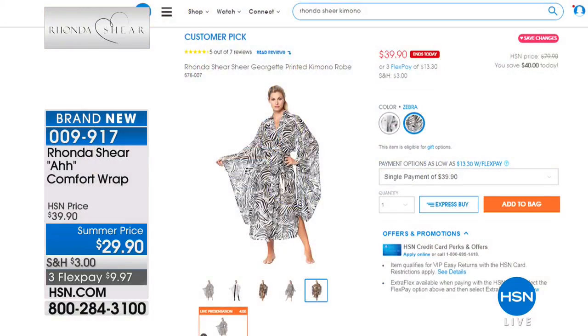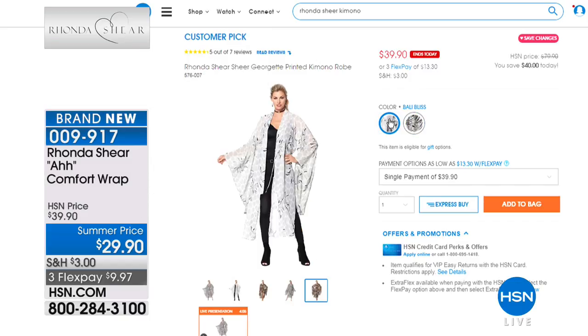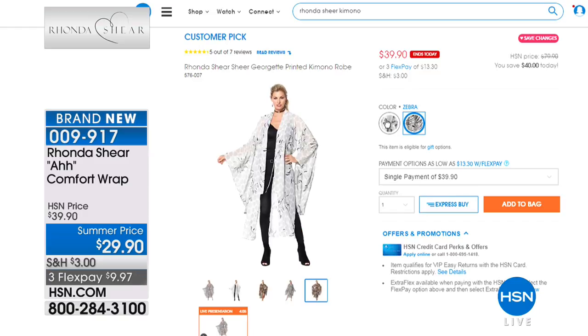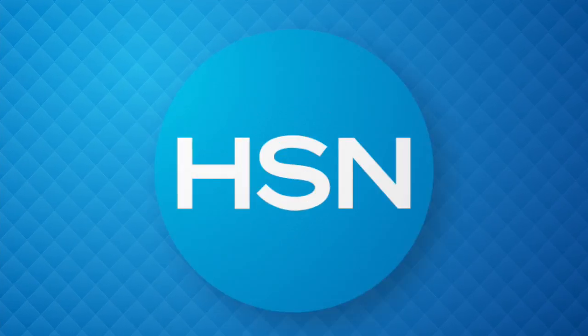We were looking for a giraffe-print kimono robe but it sold out. We did find a zebra — item number 5-7-6-0-0-7 — which is actually a big customer pick. That's a true kimono robe that you don't always get to see on air. We invite you to go shop online and have fun. Rhonda says the giraffe probably sold out when April the giraffe had her famous baby. There is no giraffe left, but we have a zebra for you.